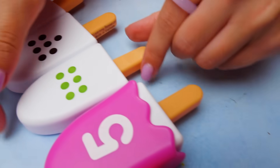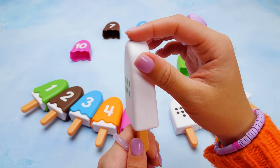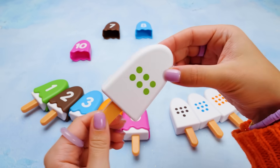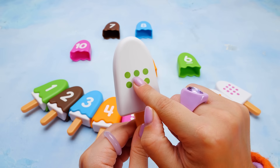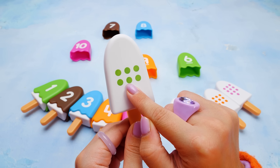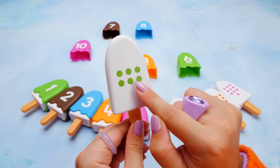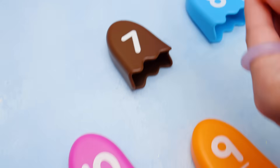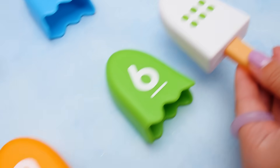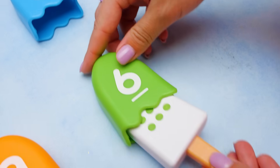So what number comes after five? This one has a lot of dots. Let's count them all. Come on, together! One. Two. Three. Four. Five. And this one is six! Is this a match? The green topping is six. Well done, friends.